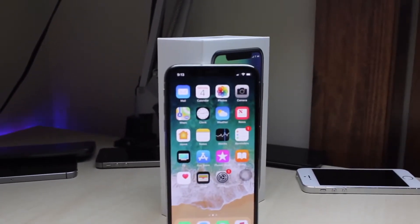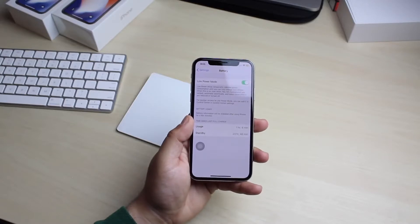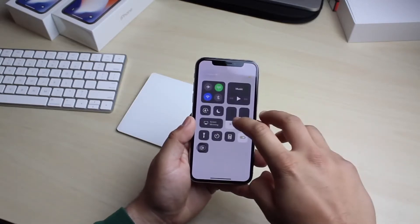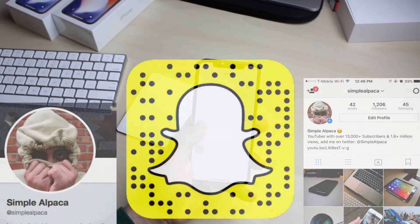The phone is only going to get better from here, so I can't wait to see how it develops. By the time iOS 12 is released it's going to be a totally different phone. If you're new to my channel, I'm on all the social networks — you can see them on screen. Hit the like button if you enjoyed it and comment down below if you have any questions.